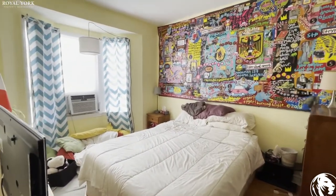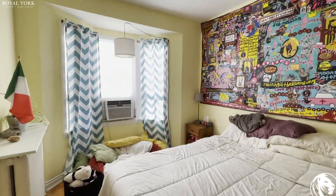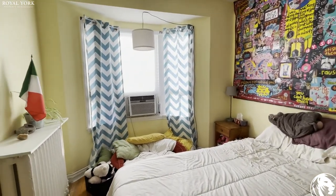If you're interested in this property, please reach us at royalyorkpropertymanagement.ca. We'll be happy to assist you. Thanks.